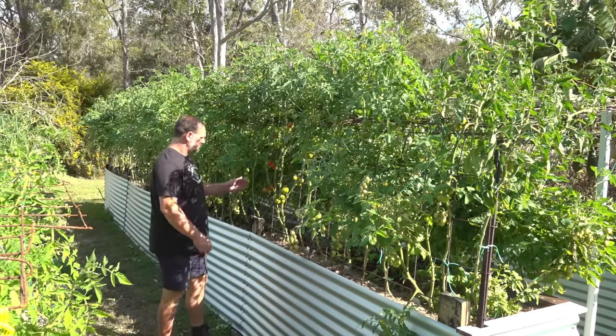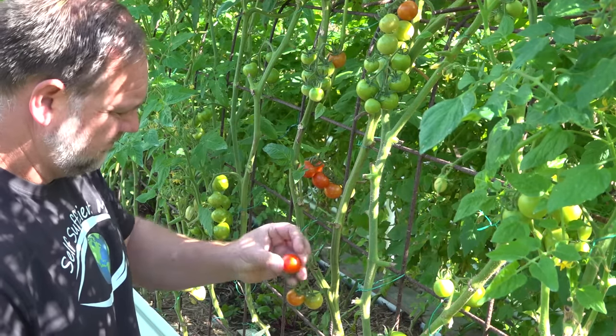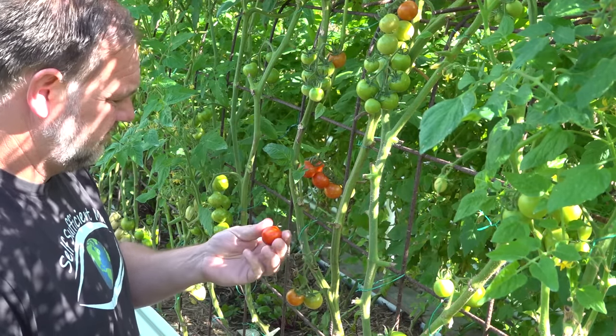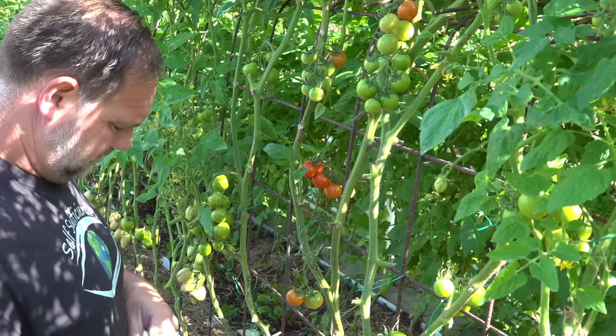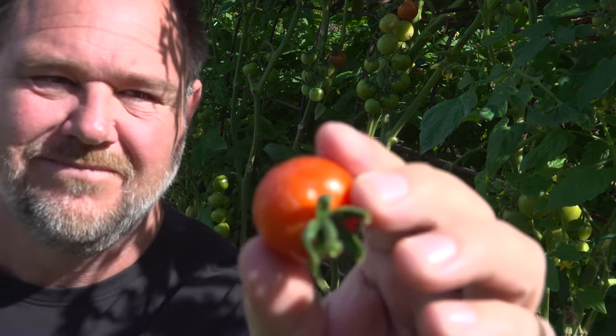It's timely that our passion fruit vines are dying off now, particularly on this trellis, because once they die back and then I prune them back, that will give more sunlight and energy to our tomato plants just as they are coming in to ripening.